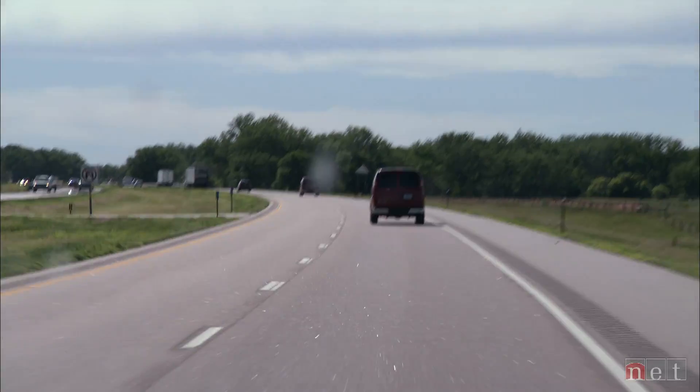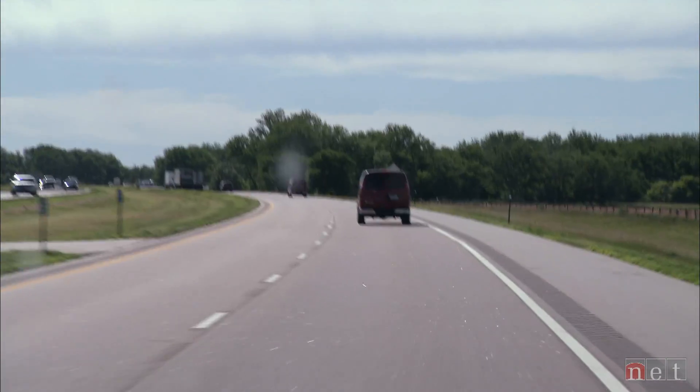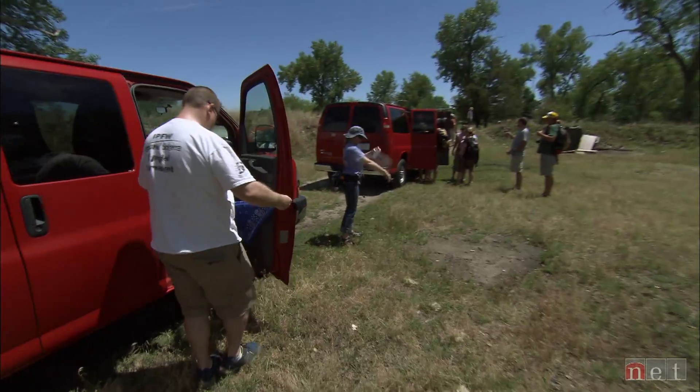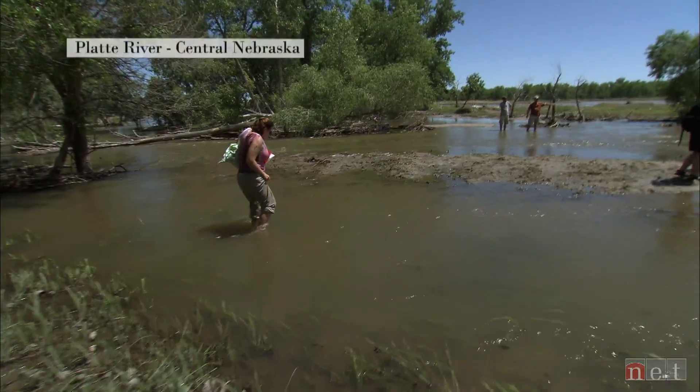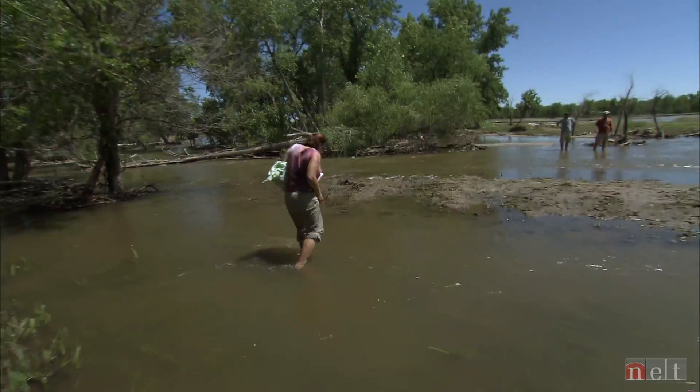These teachers, they're going to be challenged and they're going to feel like they're students in the classroom. We're here at the Platte River — it's really the first stop where people have gotten dirty and wet and getting into the science.